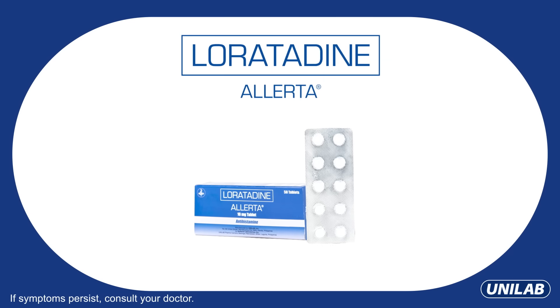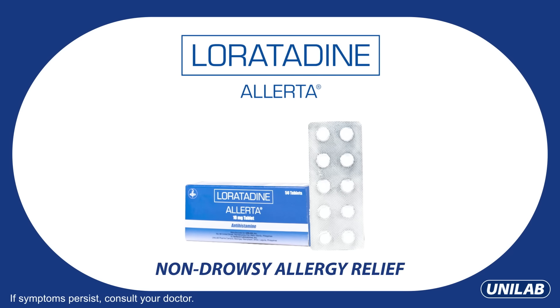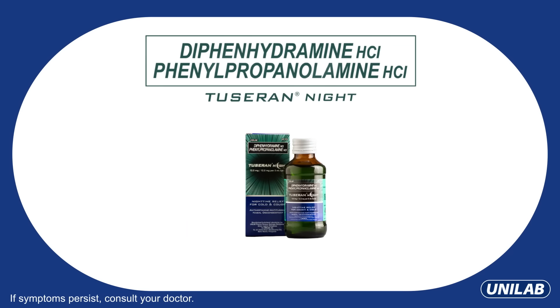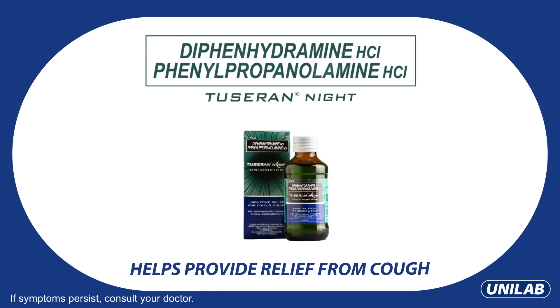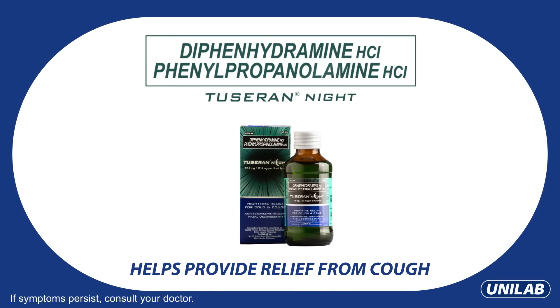Alerta with loratadine provides fast-acting, non-drowsy allergy relief in as fast as 15 minutes. Tussinol contains diphenhydramine hydrochloride that helps provide relief from cough with itchy throat and cold symptoms.